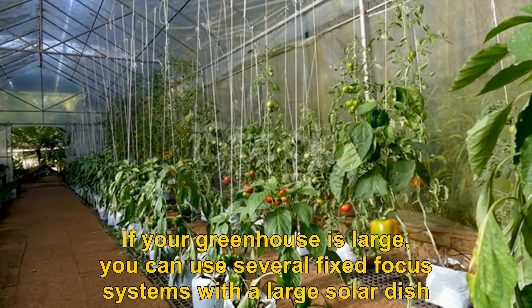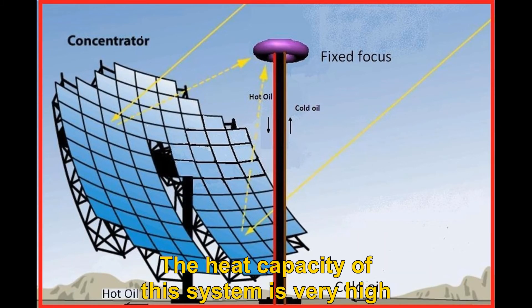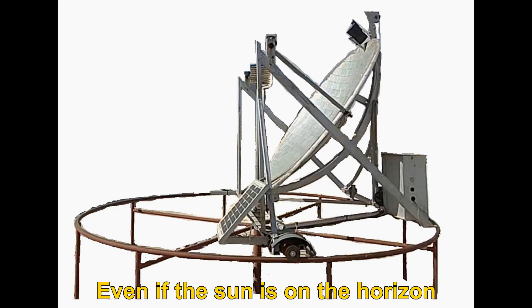Whether the tank uses oil or water, we can use the heating system as central heating. Building such a system will be convenient and safe if done carefully. If your greenhouse is large, you can use several fixed focus systems with a large solar dish. The heat capacity of this system is very high, even if the sun is on the horizon.